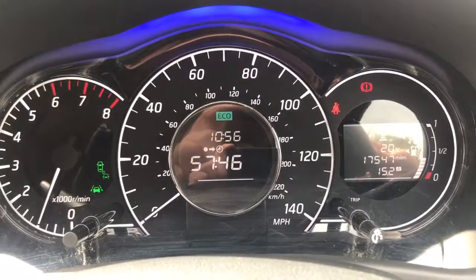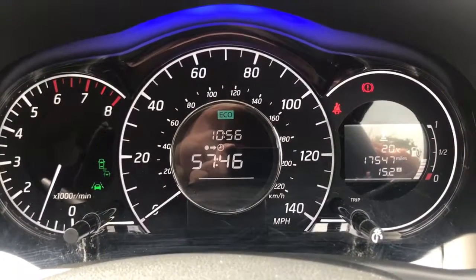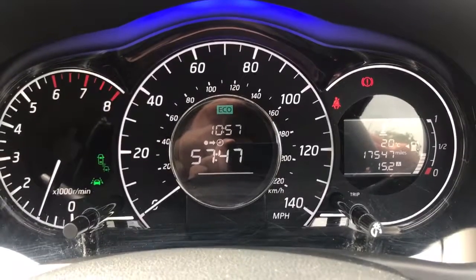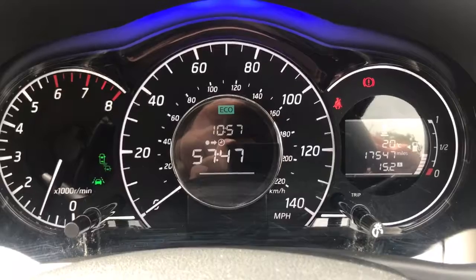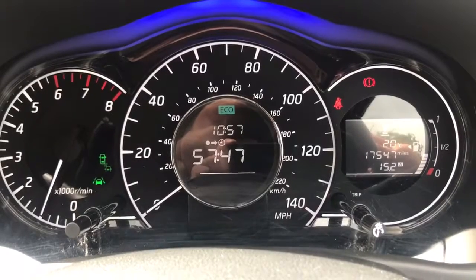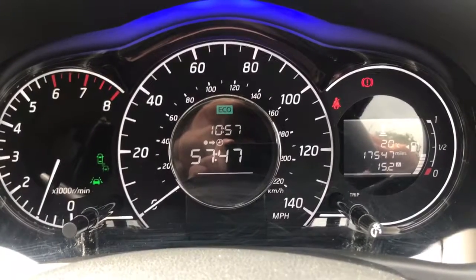Now that we're inside the car we're going to start with the dials. On the left hand side we have the rev counter, we have the speedometer in the middle, and then on the far right hand side you can see the fuel gauge. You can also see how many miles this car has done in total, which is 17,547.